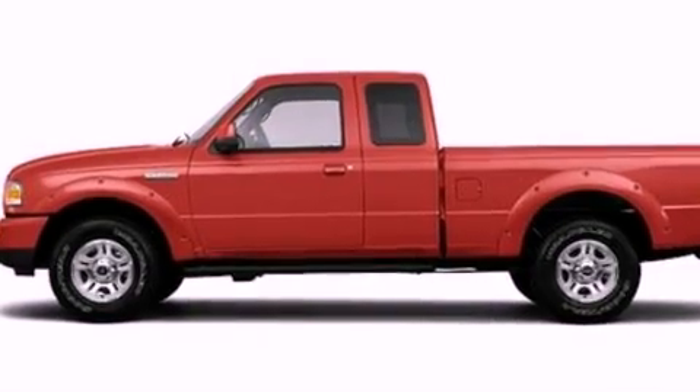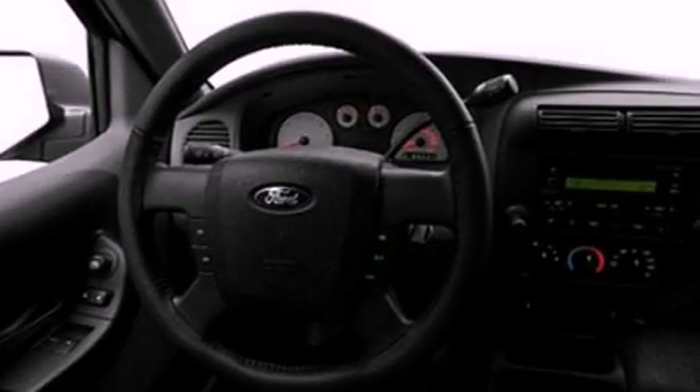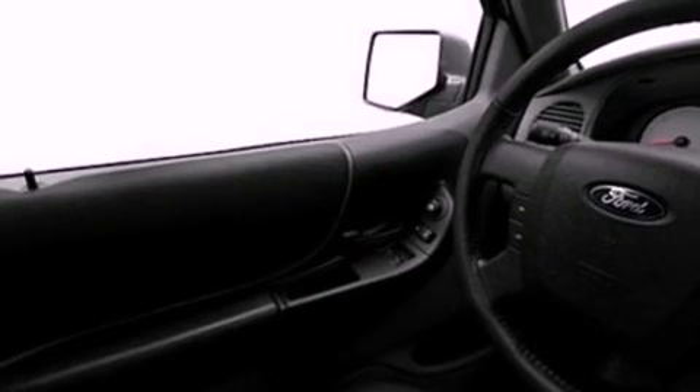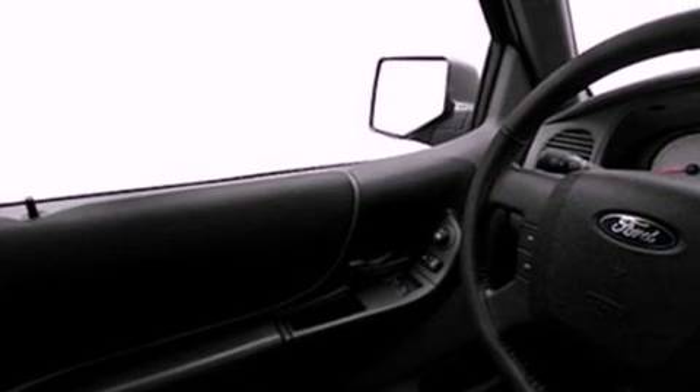Its top features include a double wishbone independent front suspension, skid plates, a low-tire pressure indicator, traction control and stability control systems, and satellite radio.